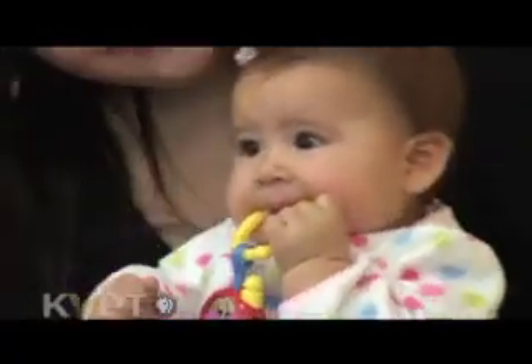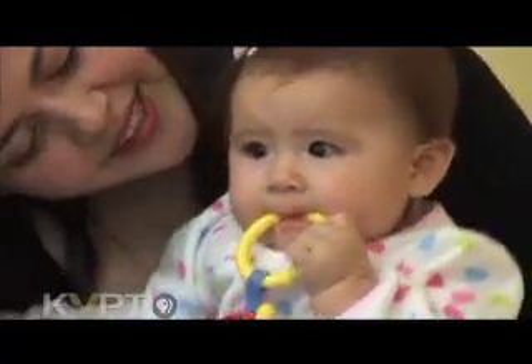Dr. Pacheco recommends that you gently massage the gums with a clean finger. Initially, just start off with a little tender massaging, because what you're doing is helping the teeth break through the gums. If you just gently massage, it'll ease the tissue so the teeth can pop through. I'll just kind of rub them, because I've heard that helps soothe the pain.